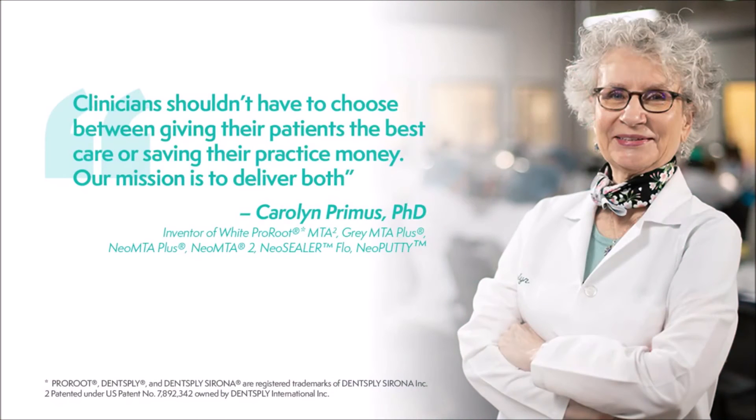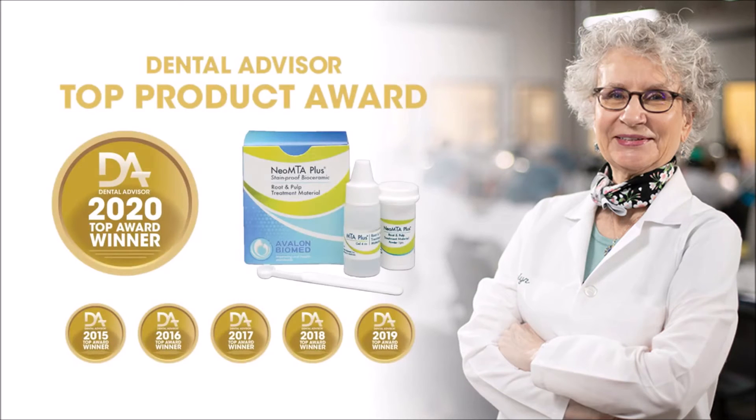Neo Putty is a brainchild of Dr. Carolyn Primus, inventor of one of the first MTAs used in endodontics and built on the rock-solid foundation of Neo MTA Plus, winner of six consecutive dental advisor awards for endodontic repair cement.